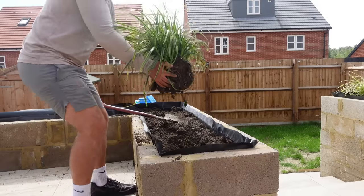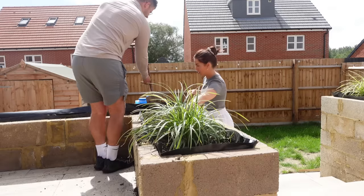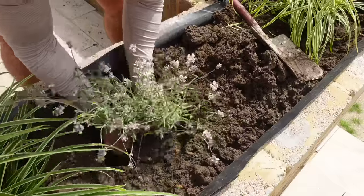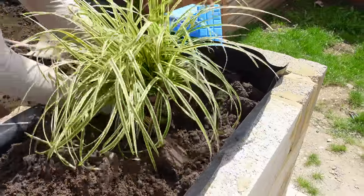One thing we learned is that plants for the garden are really expensive. So if you can find more like a wholesaler kind of garden centre rather than going to somewhere like Frost, you're going to get the plants for a lot cheaper because they genuinely are so expensive, and when you're trying to fill like massive planters you obviously need quite a few.